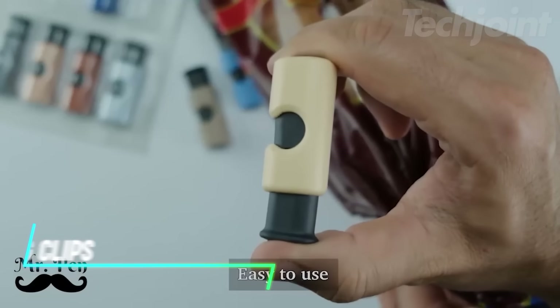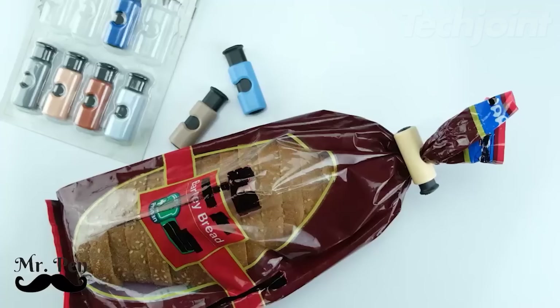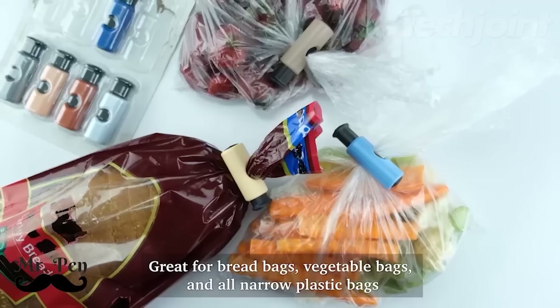Keep your snacks fresh and your pantry organized with this set of eight reusable bag clips. Made from durable plastic, these clips securely seal bags of all sizes, locking in freshness and preventing staleness. The assorted colors add a touch of fun to your kitchen.